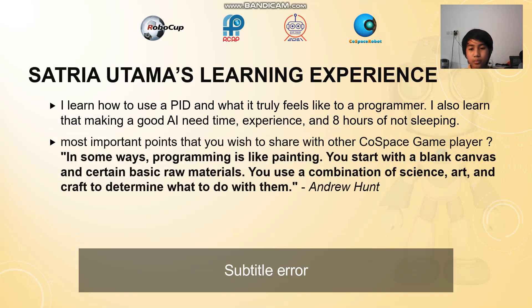My learning experience after this challenge. I learned how to use a PID and what it really feels like to be a programmer. I also learned that making a good AI needs time, experience, and a lot of lost sleep.